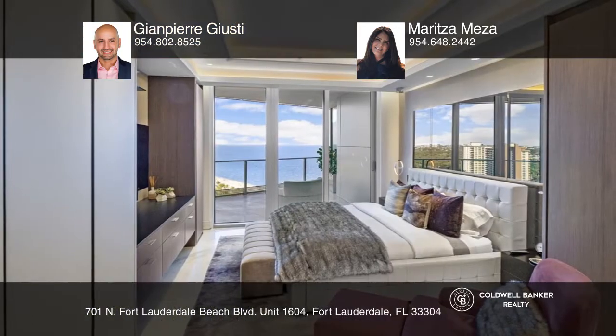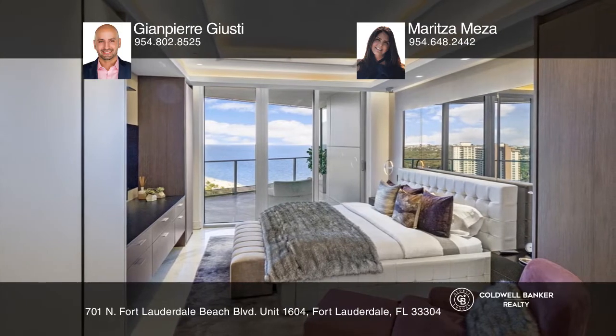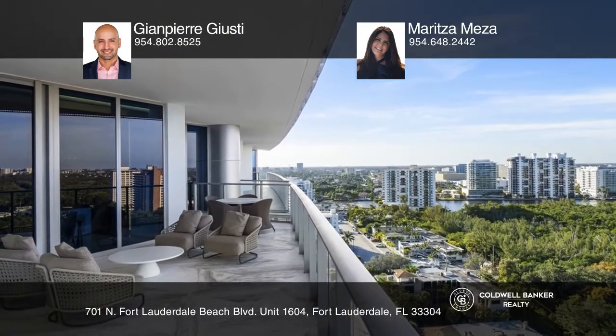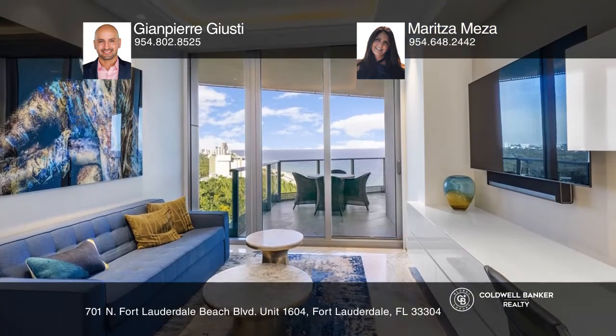A contemporary kitchen offers top-of-the-line appliances, drop ceilings, and built-in speakers. A unique master suite offers a showcase closet and soaking tub.